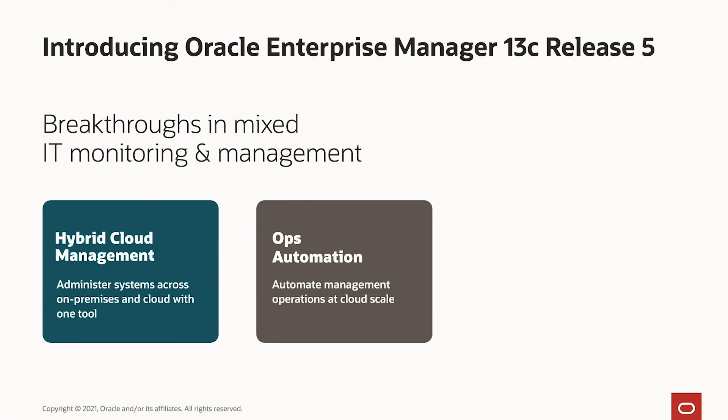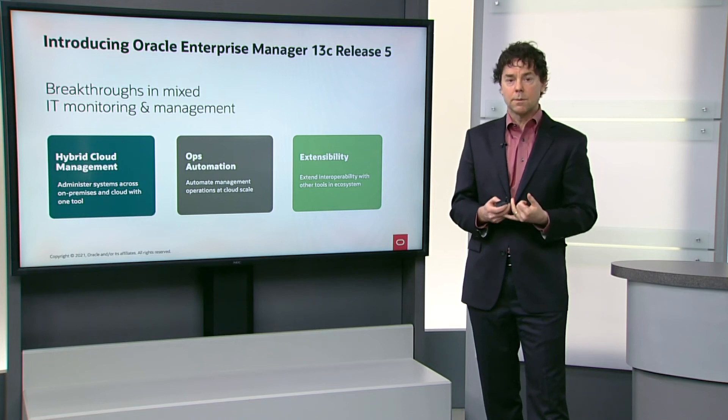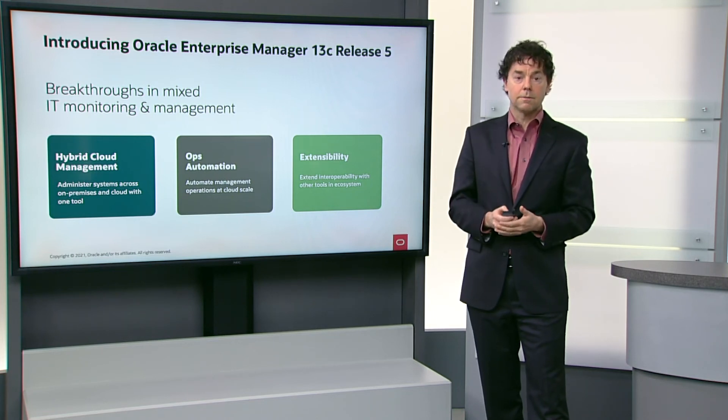And finally, Oracle Enterprise Manager 13.5 is much more extensible. We have REST APIs that make it easy to integrate with other tools like Ansible or Terraform that are naturally part of many cloud environments.